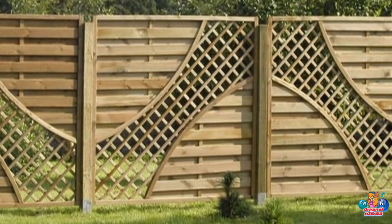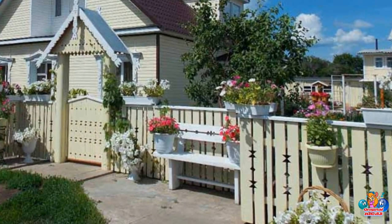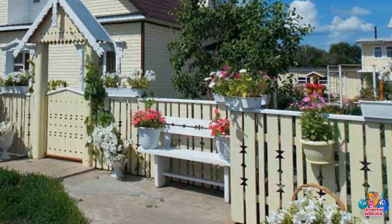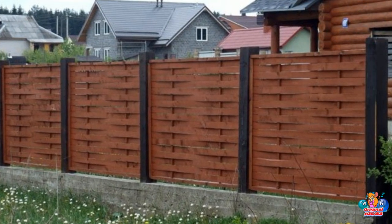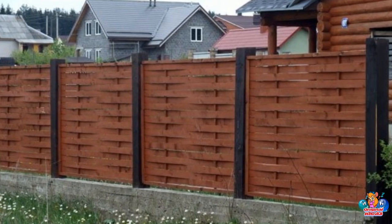What is the cost of installing a wooden fence? The cost of installing a wooden fence will depend on the size of the fence, the type of wood used, and the complexity of the installation. Generally, the cost of a basic wooden fence can range from $1,000 to $4,000, depending on these factors.